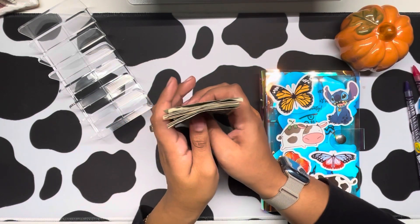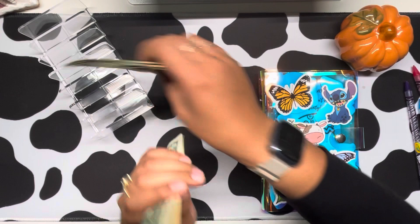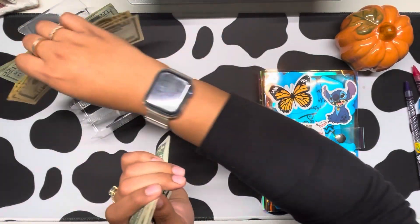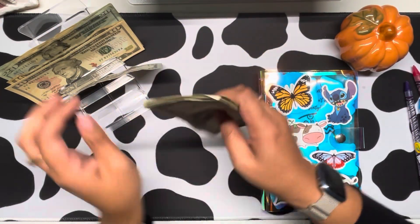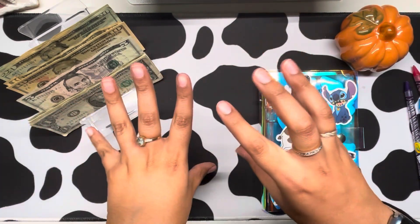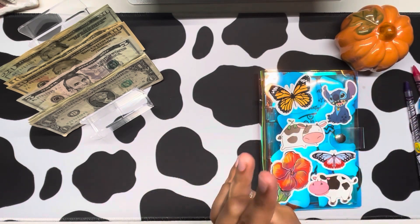I'm going to be contributing, I believe it was $142 to my savings challenges. So I got all of this money from recycling some cans that I had accumulated.